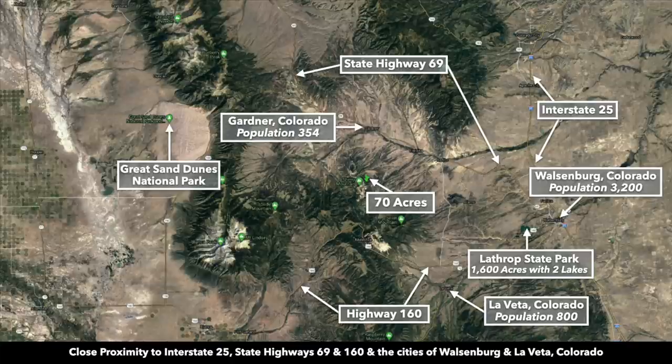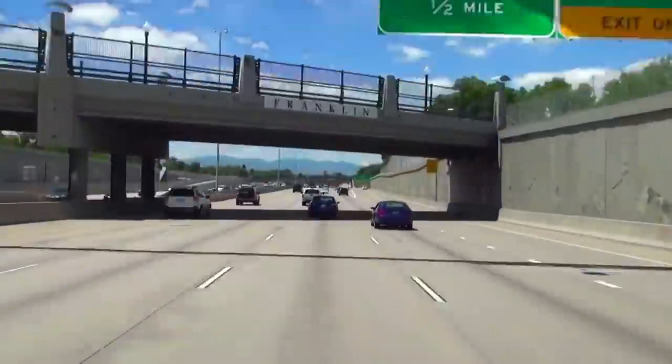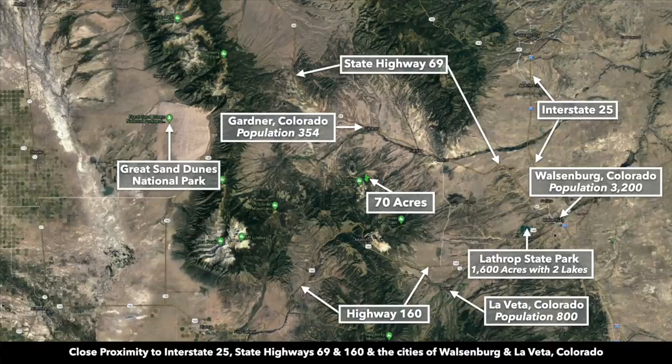To give you an idea where this property is located in Colorado — this is the 70-acre parcel right here. To the north you have paved State Highway 69, and to the south paved State Highway 160. Take either one to the east and you'll run into Interstate 25, which runs north and south along the front range. Right here is the town of Walsenburg, about 30 miles from the property. It's the county seat of Huerfano County, population around 3,200, with a hospital, grocery stores, building supplies, and all the essentials.